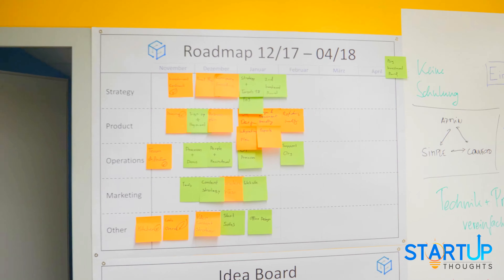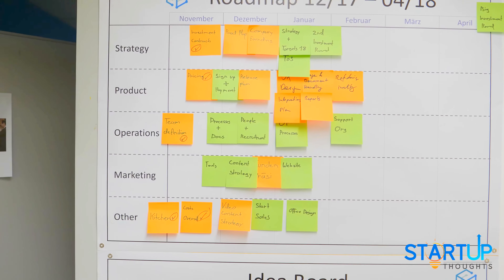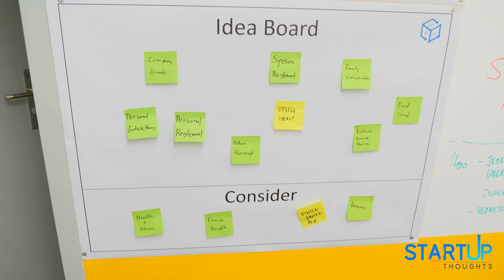That's basically the main roadmap we use to put key points. As you can see it's still not done yet, but for the next few months we're not getting bored anyway. Then we have the idea boards, and on the idea boards we basically pin down everything we have in our mind but which is not yet on any actual plan.